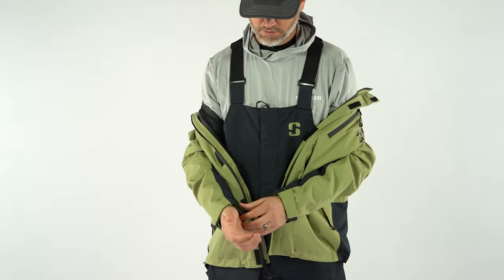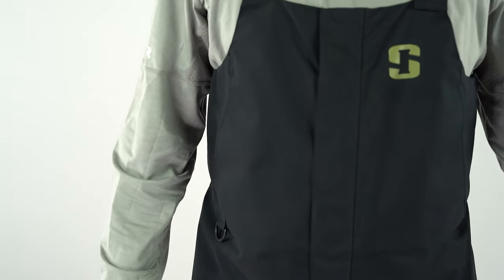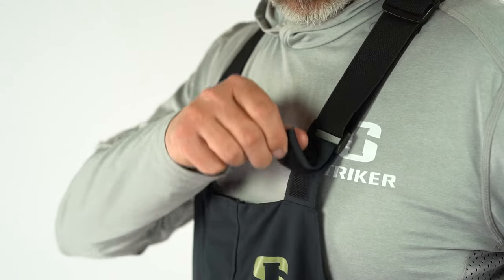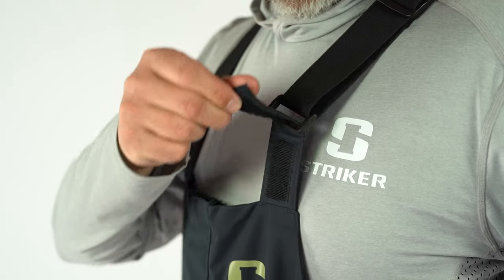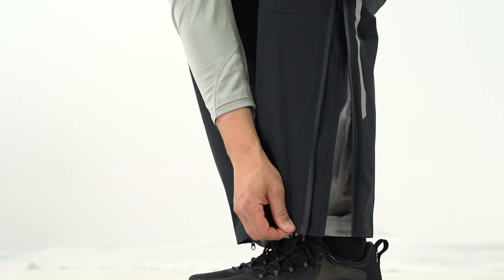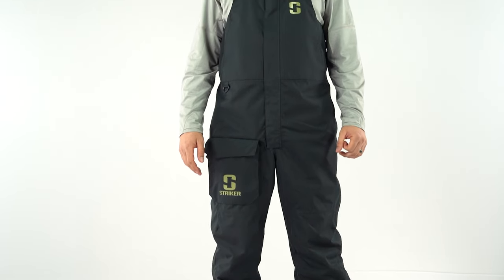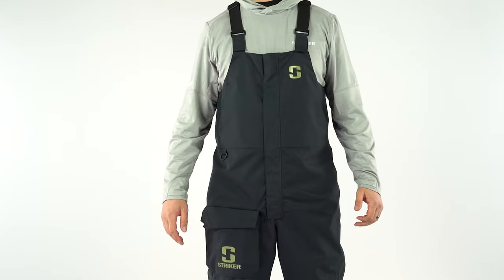Alright, let's check out the bibs on the Vortex. Available in black, they're the perfect match for either jacket style. The easily adjustable elastic shoulder straps are a must for flinging baits all day long. And the knee-high zippered leg openings make the bibs quick and easy to put on when weather's on its way. Plus, the six-inch adjustable inseam allows for the perfect fit for every angler.